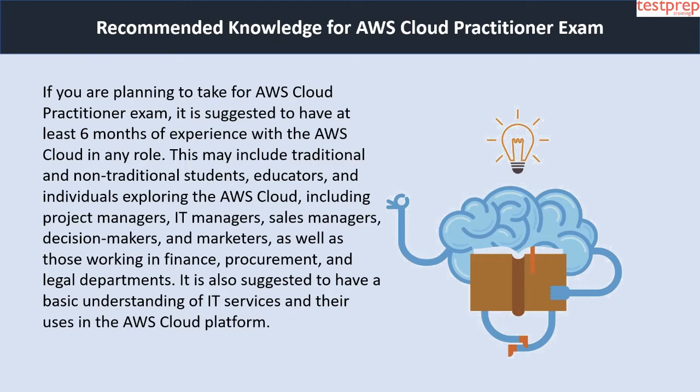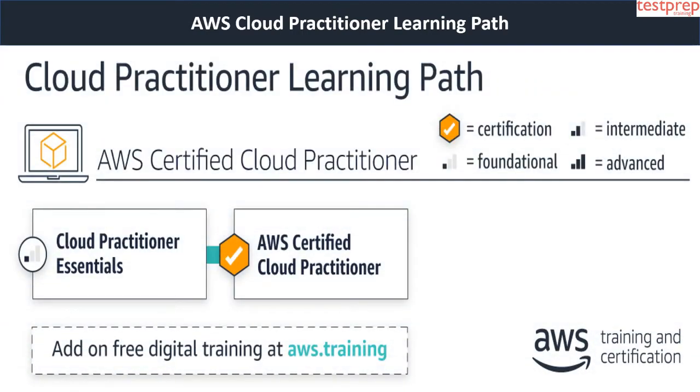The AWS Cloud Practitioner learning path is specifically designed for candidates looking to build and validate an overall understanding of the AWS cloud. Further, this path is useful for individuals in technical, managerial, sales, purchasing or financial roles who work with the AWS cloud.